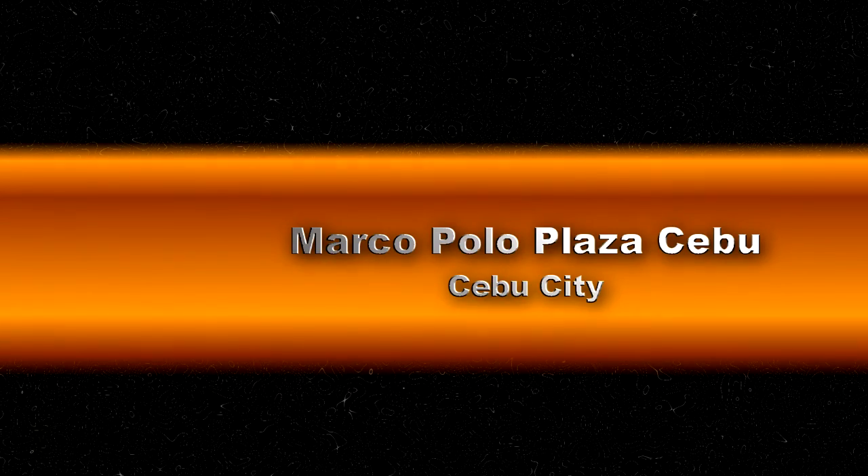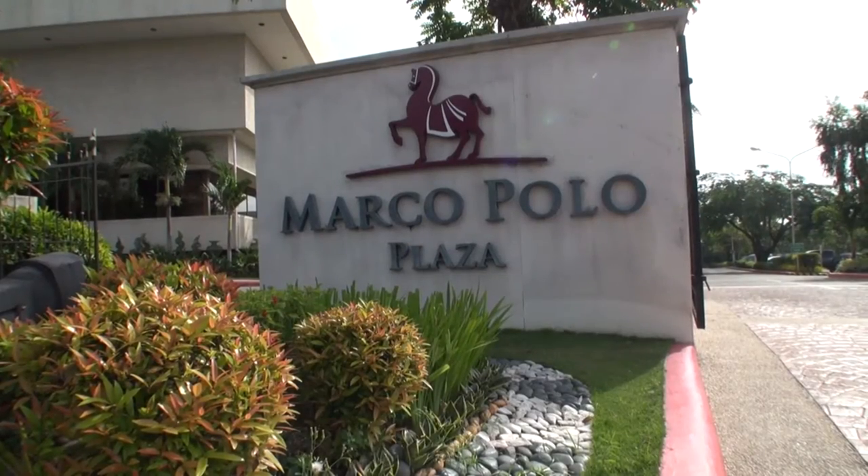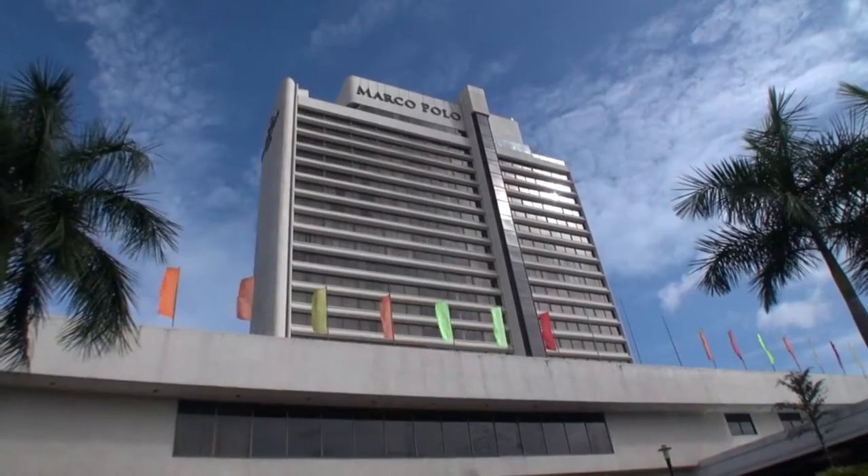Hi, this is Rob and this is my review of the Marco Polo Plaza Hotel in Cebu. It is an upmarket hotel located in the Nivel Hills.